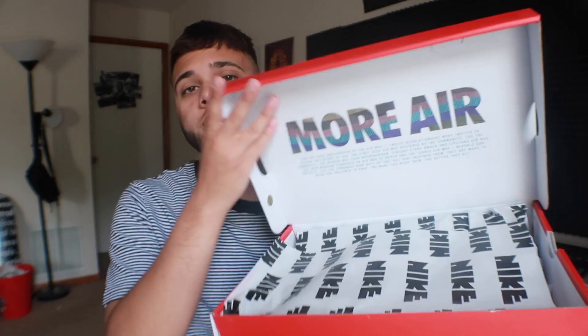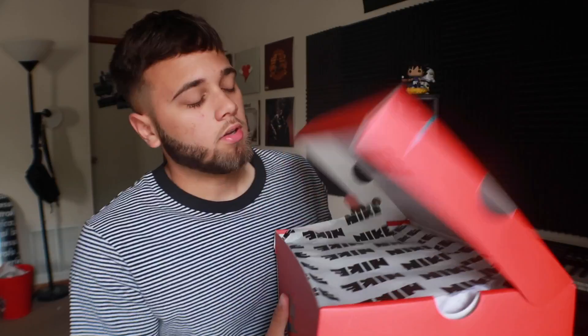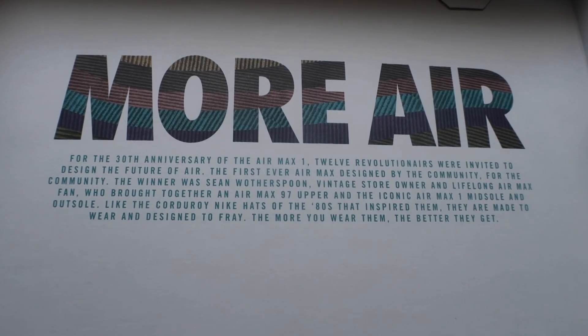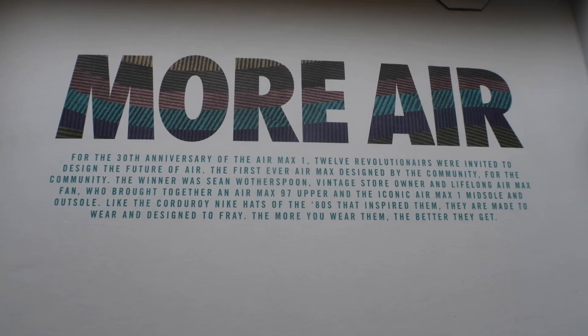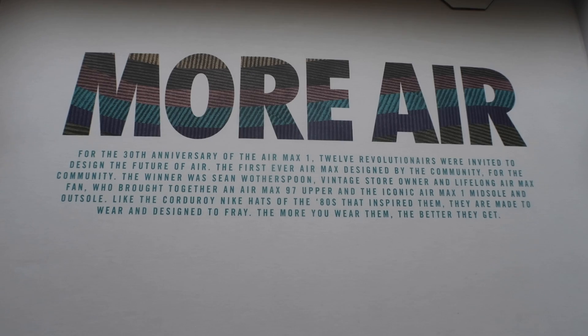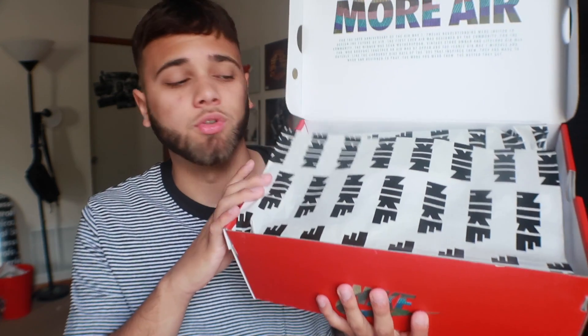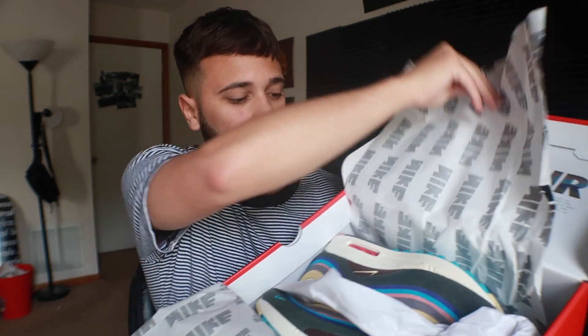I'm gonna open this up right now, and you can see it says 'More Air' for the 30th anniversary of the Air Max 1 — 12 revolutionaries were invited to design the future of Air, the first ever Air Max designed by the community for the community. The winner was Sean Witherspoon. You also have this dope Nike paper — oh my god, this is insane.